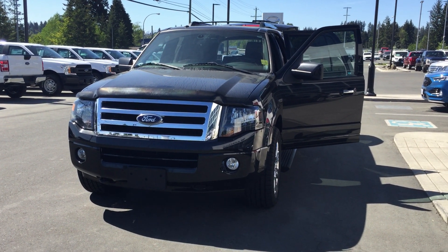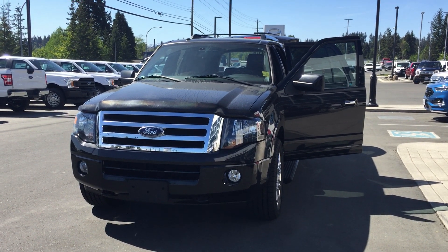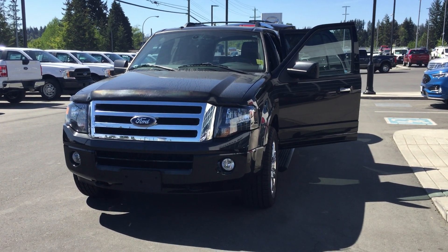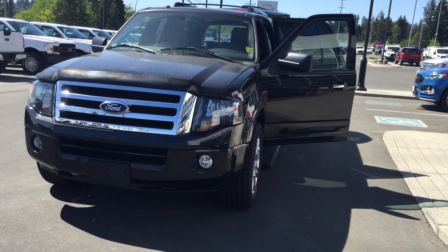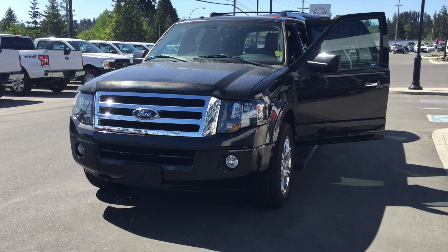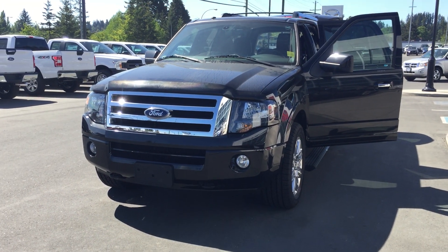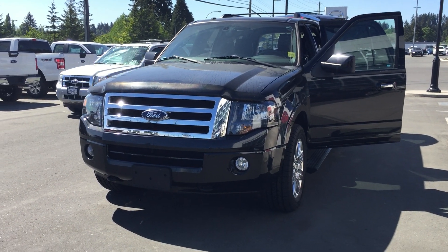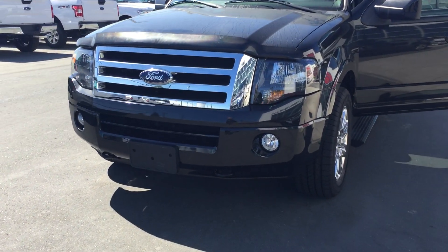Good morning Ryan, this is Jerry Johnson with Steve Marshall Ford Campbell River, and here is that 2011 Ford Expedition. This is an eight-seater and she is a real nice one. I'm gonna give you a little quick tour of the vehicle, seeing as you're such a busy guy and don't know when you're gonna be able to make it down to have a closer look, so I'll make it happen for you right here.